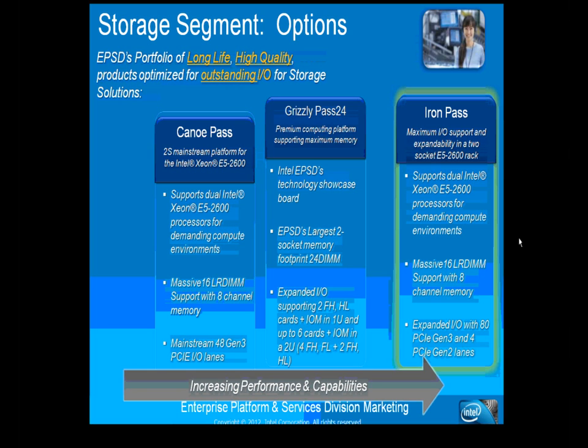Intel launched a series of Romley motherboards and platforms earlier that year. The three main ones targeted for the storage segment are Canoe Pass, Grizzly Pass, and Iron Pass. For their storage solutions, Intel targets high quality with extensive internal testing at both Intel and OpenEve. The new products feature improved I/O, resulting in performance boosts. Warranties are traditionally three years but can be extended to five, which is critical for storage arrays that may sit in data centers for a long time.